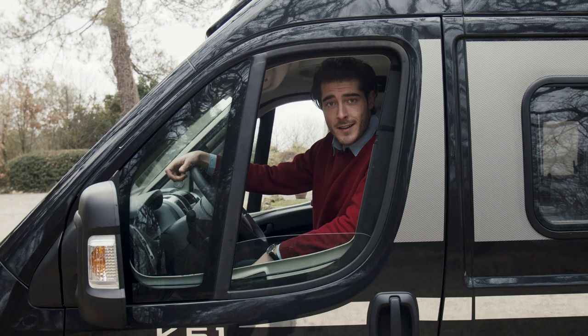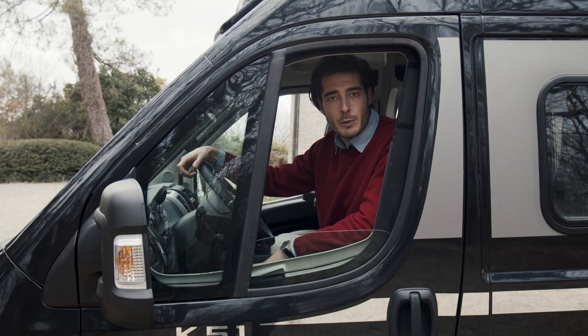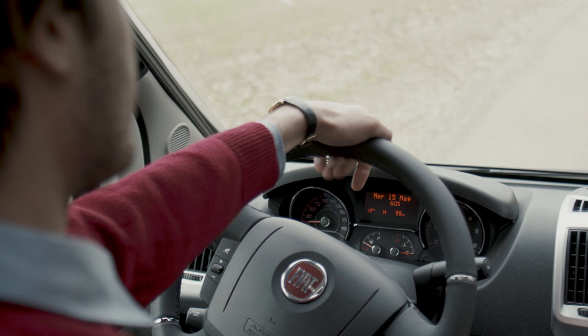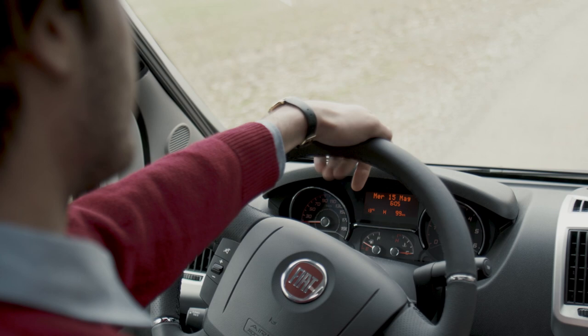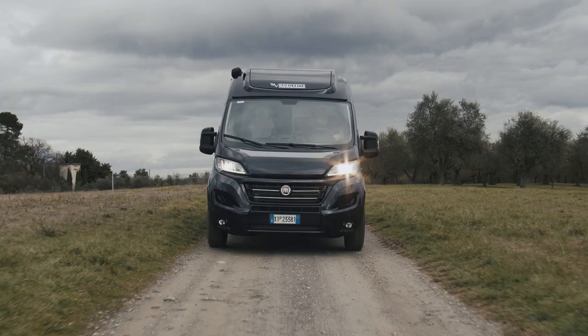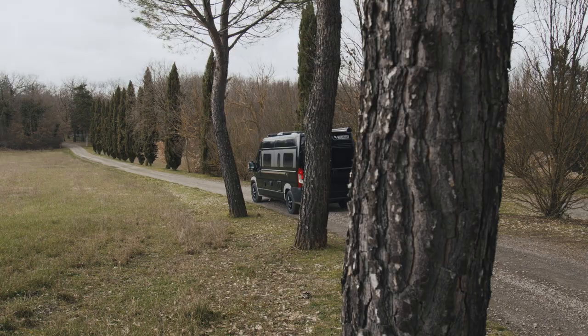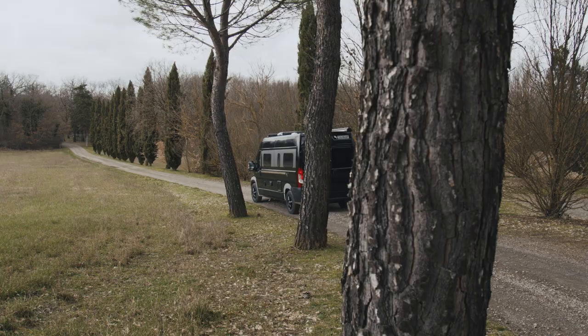Designed by those who know how to make vans, Admiral comes from an experience of over 20 years, an expertise gained by following the trends and needs of van travelers. That's why Admiral is your go-to van at all times for any holiday, whether it's an impromptu getaway or a long-term vacation, summer or winter.